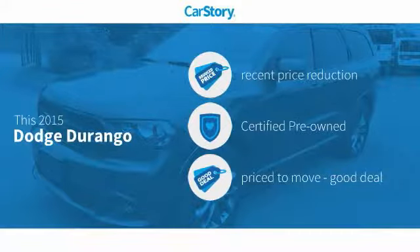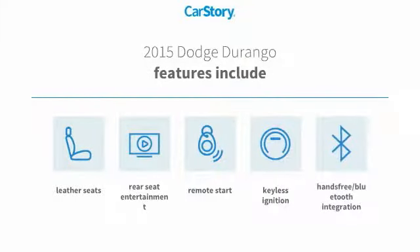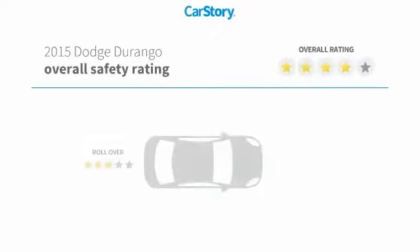This vehicle has a recent price reduction, is certified pre-owned, and is a good deal. Features include remote start, keyless ignition, leather seats, and hands-free Bluetooth integration.